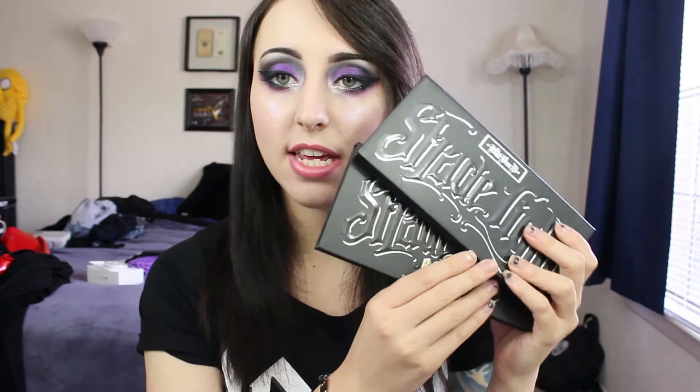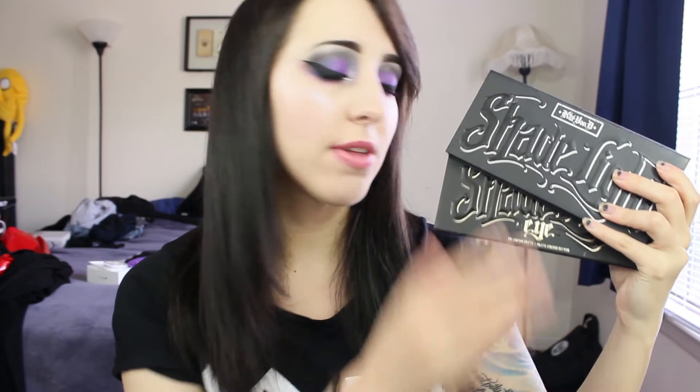The next couple of things you're going to recognize because my last couple of videos have been about them — they are the Kat Von D Shade and Light Contour Palettes. One is the Eye Palette and one is the Face Contour Palette. The Face Contour Palette has six different shades. I've talked about this one before — I absolutely love it. I like that the colors are very matte and very versatile.